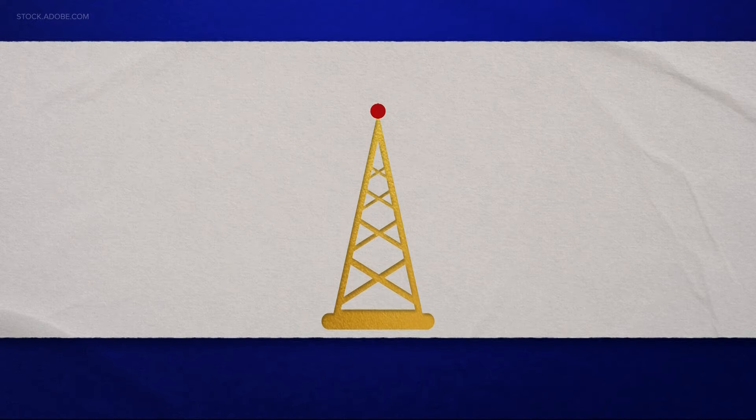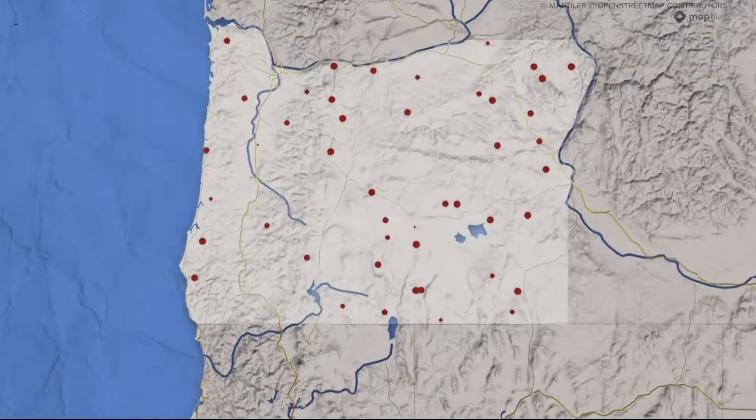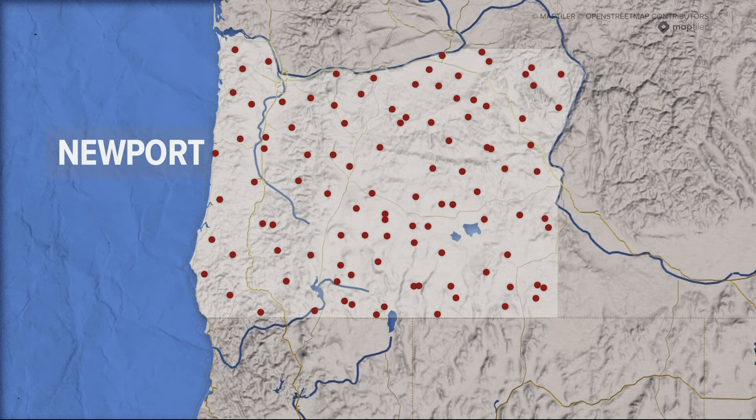Inside, we are putting up 65,000 watts of RF energy. With repeaters placed strategically across the state, that 65,000-watt signal gets modified so we can reach you in Newport, Longview, Baker City, Burns, and places in between.